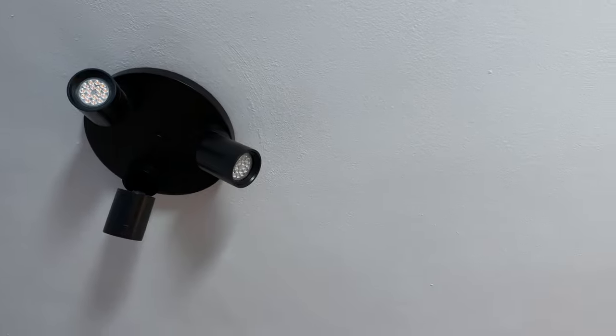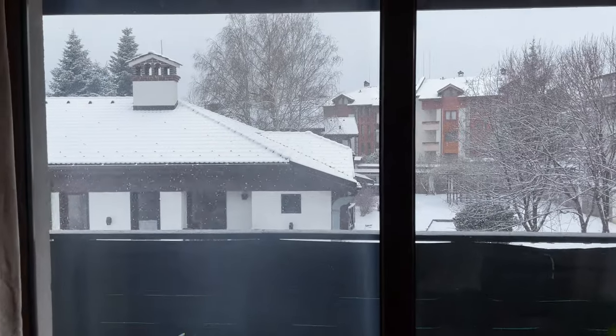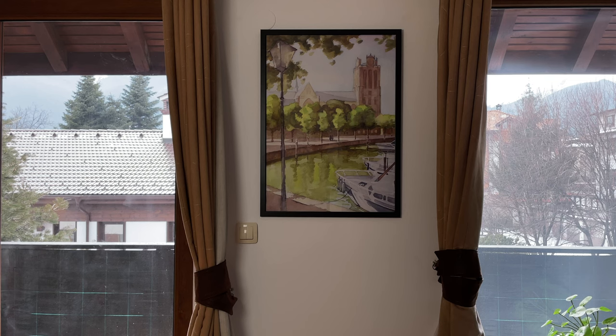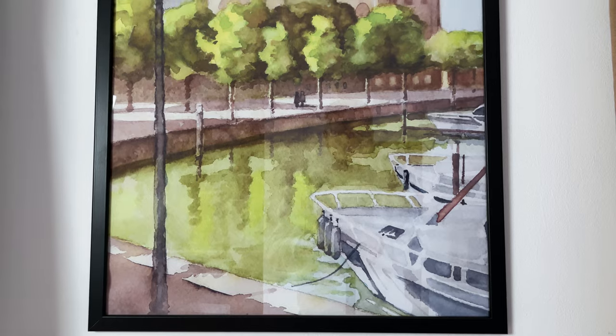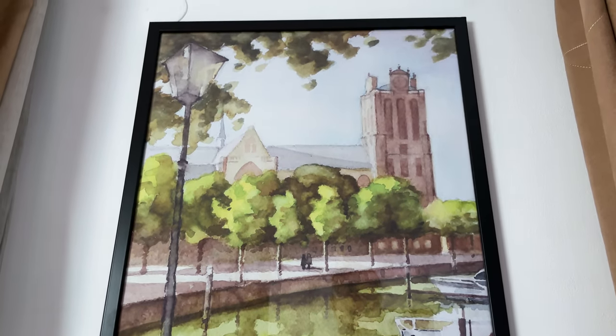I don't have fancy things like smart color-changing light bulbs, and I don't use my ceiling lights much. During the day, the incoming daylight is often sufficient. At night, I prefer this lamp next to the sofa for its softer light. I have only one work of art in my entire apartment. This one is special to me because it was created by my dad, a very talented artist. Seeing this watercolor painting of a church in the Netherlands is a subtle way to connect with him.